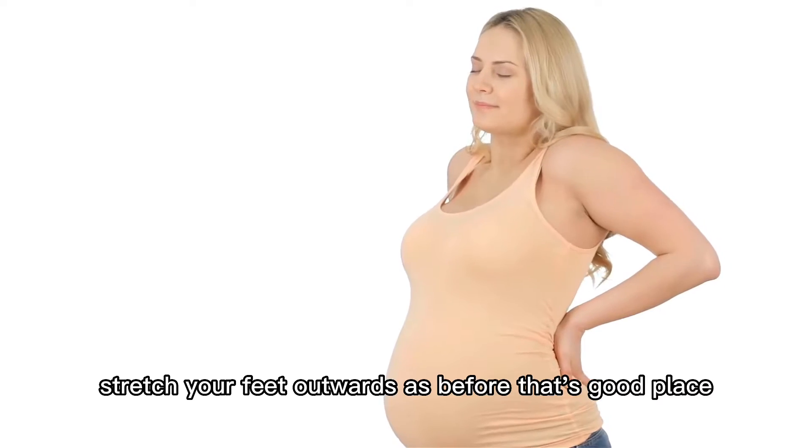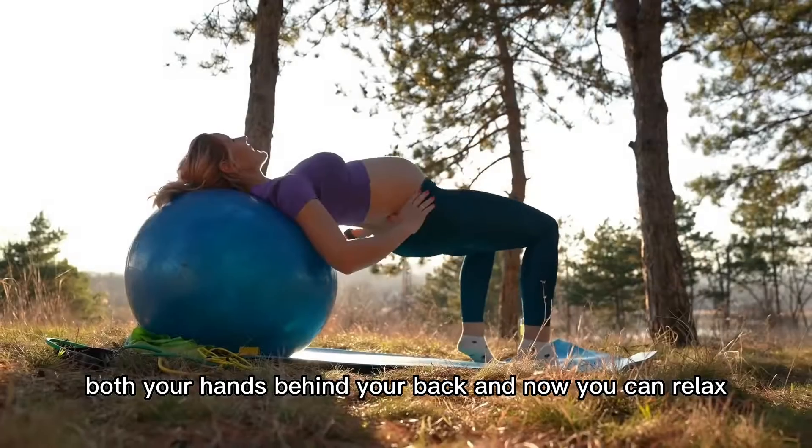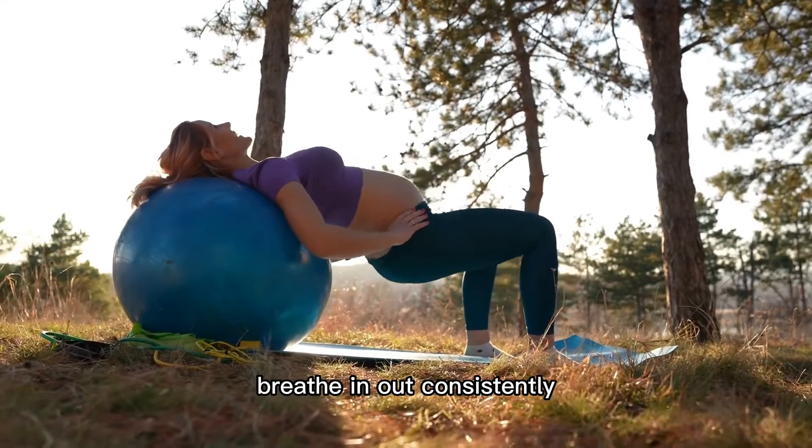When you feel tired, stretch your feet outwards as before. Place both your hands behind your back and relax. Breathe in and out consistently.